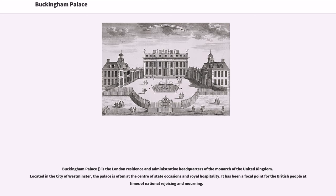Buckingham Palace is the London residence and administrative headquarters of the Monarch of the United Kingdom. Located in the city of Westminster, the palace is often at the center of state occasions and royal hospitality. It has been a focal point for the British people at times of national rejoicing and mourning.